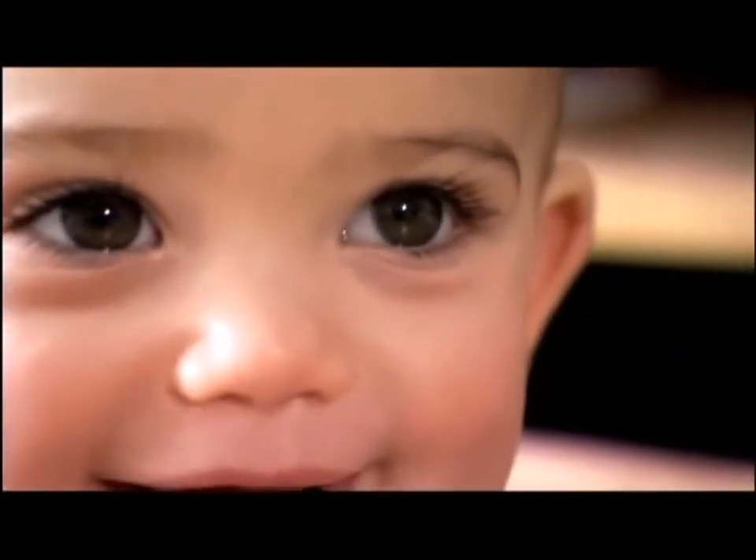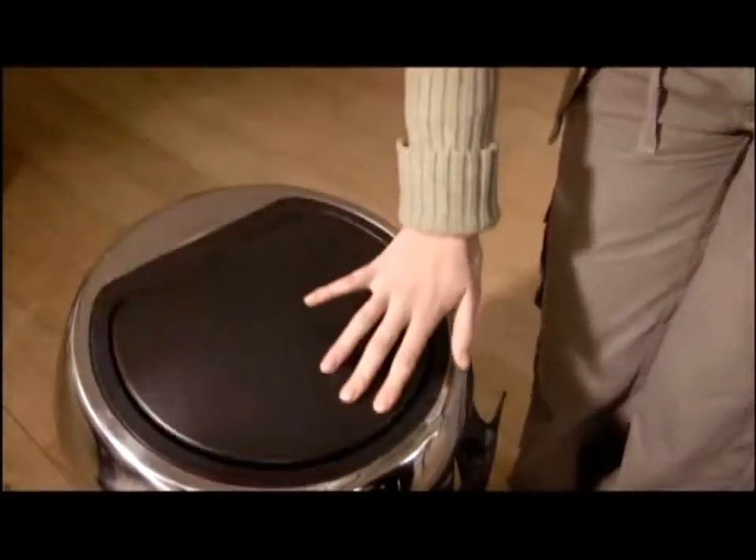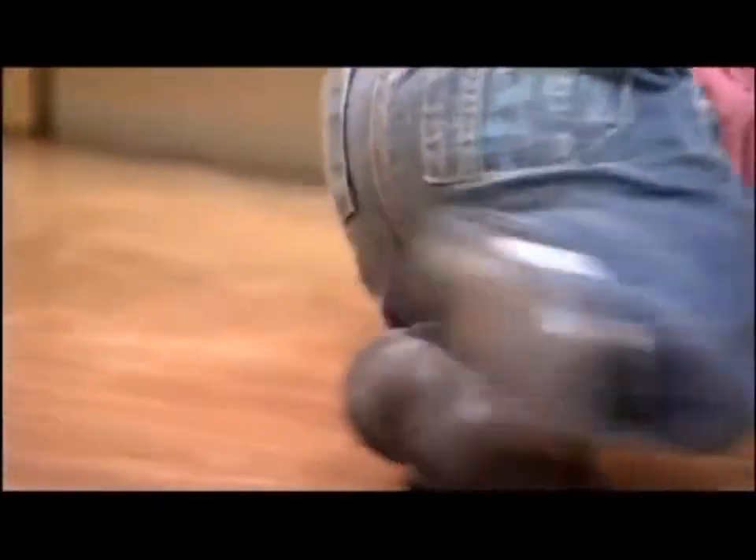Finally, after about 12 hours, we expel what's left of our last meal.